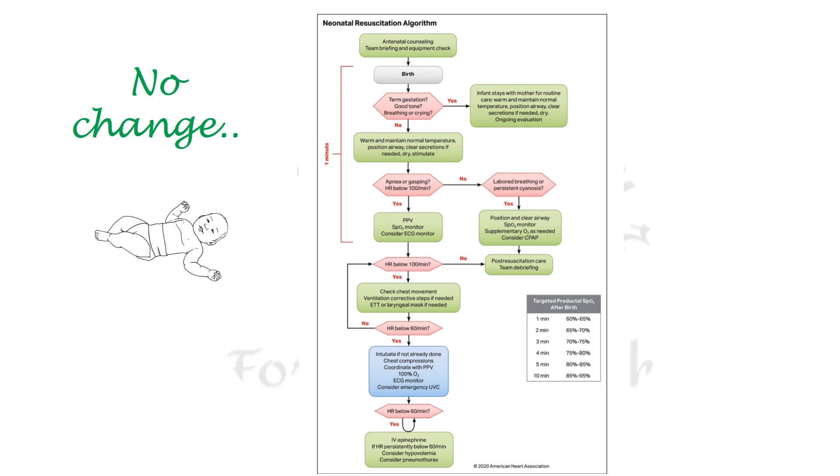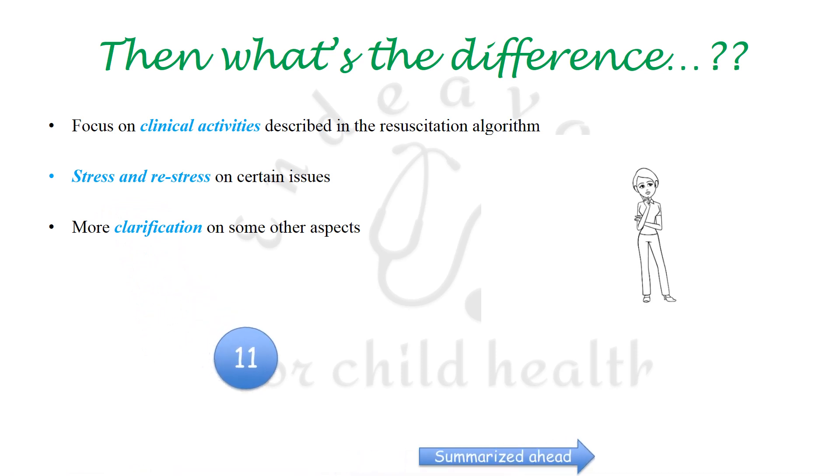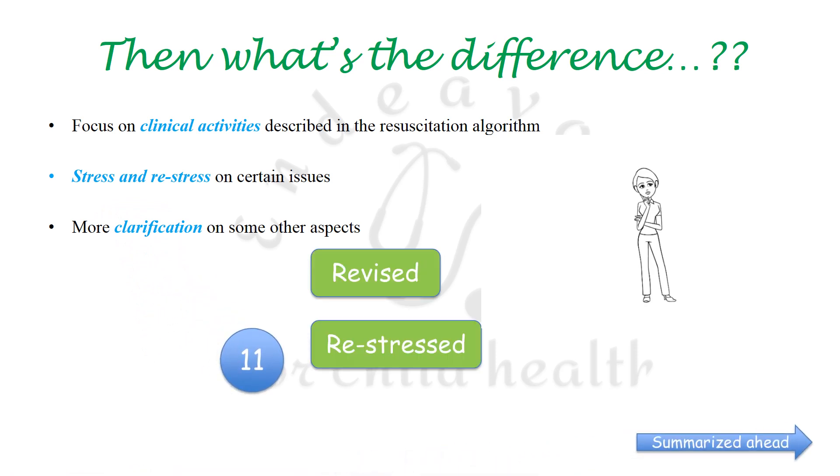What are the updates in these guidelines? First, more focus has been placed on the clinical activities already described. Second, more stress has been placed on certain points. And last, a few points have been clarified even more. All this is based on numerous randomized control trials, meta-analyses, and systematic reviews. In short, there are 11 points which have been revised, re-stressed, and clarified.